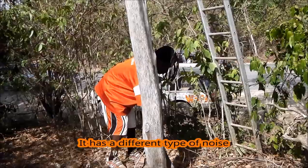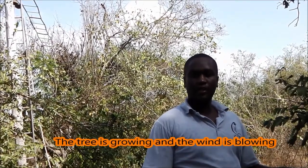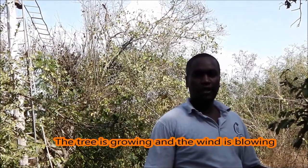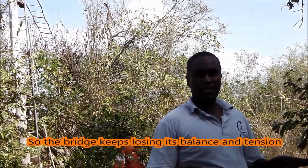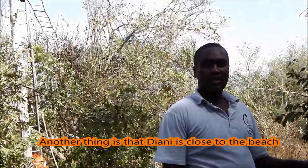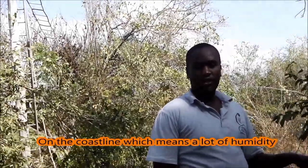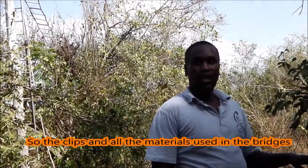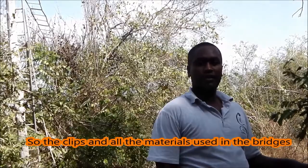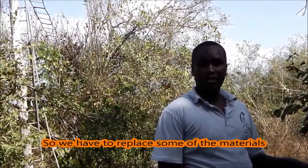In terms of wear, it has different types, but we have to replace it. As you know, the tree is growing and sometimes the wind is blowing, so the bridge keeps on losing its balance and tension. Another thing is that the area is on the beach or on the coastline, which means there is a lot of humidity. So the clips and all the materials that are made for the bridge normally rust, and we have to replace some of the materials.